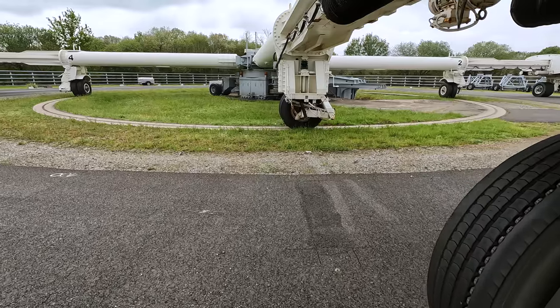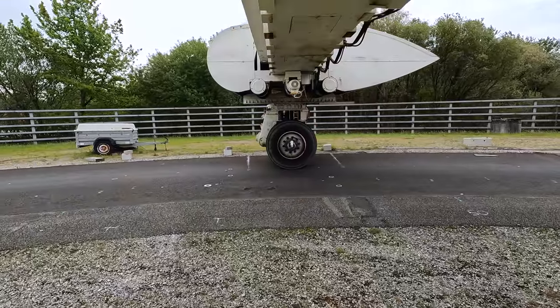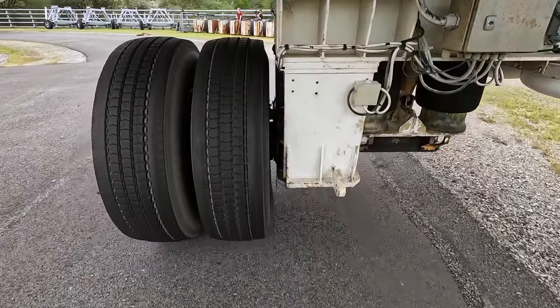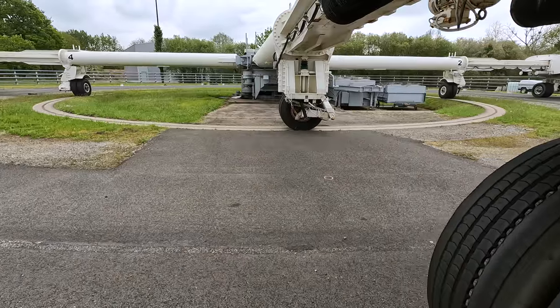When the machine runs we can also move the wheels laterally to reproduce the effect of real traffic, and we can also change the load. On a single axle we can go from 4.5 tons to about 8.5 tons. Sometimes we can overload the pavement to accelerate deterioration.